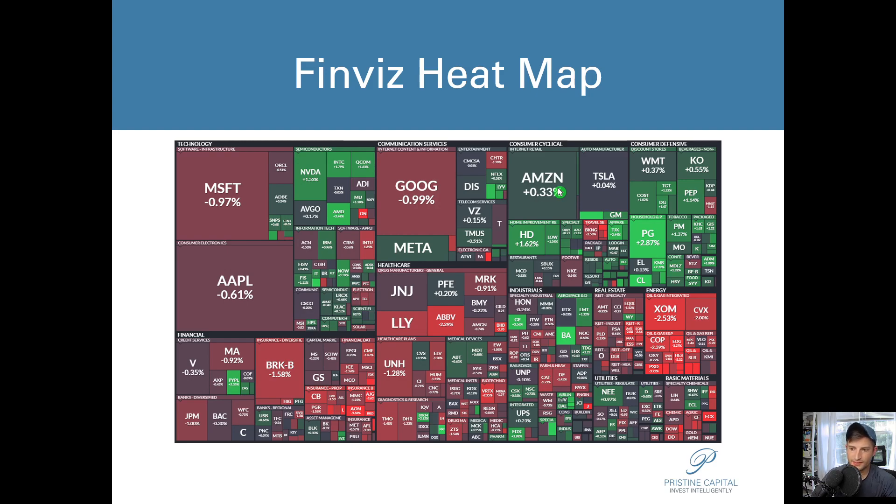Looking at the Finviz heat map, there was a significant amount of weakness and some mixed action. These semiconductors are showing nice relative strength ever since the bill for more stimulus was signed, so this is definitely a group to keep watching. Consumer defensives were pretty strong as well, and that's a pretty risk-off area of the market. At varying points during the day, it was Meta that was really carrying the rally.